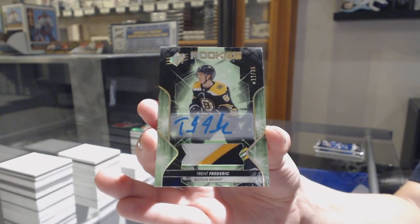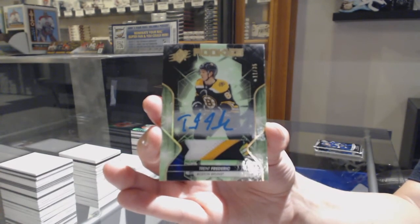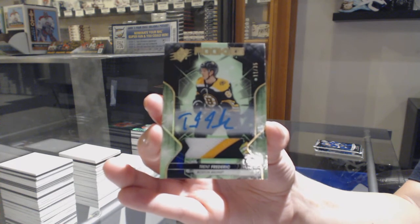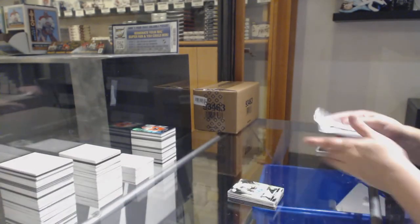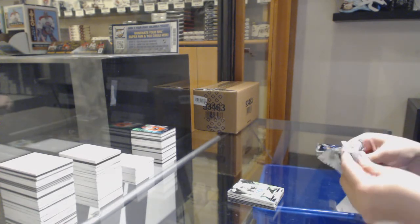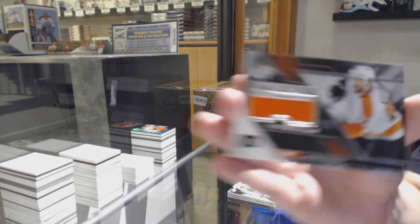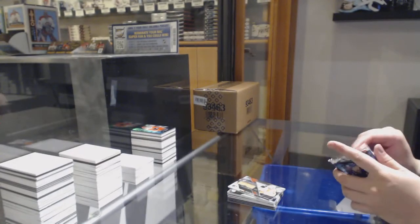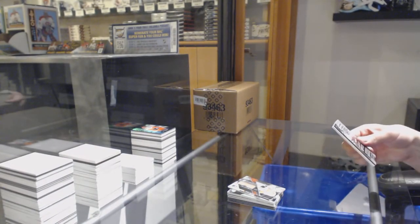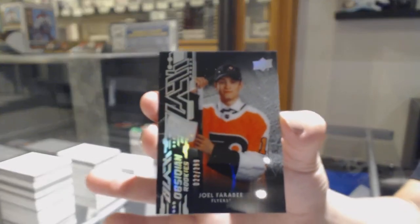Good for you, Andrew. In this break? If so, you crushed it. Extravagant Materials jersey for the Philadelphia Flyers, Jakub Voracek. And we finish off with an Obsidian Rookie of Joel Farabee, number 299 for the Philadelphia Flyers.